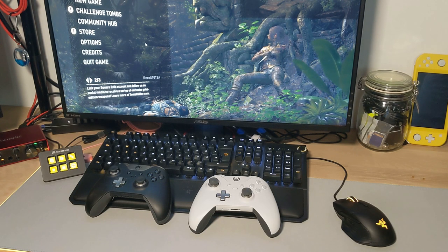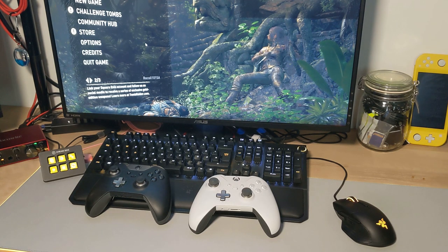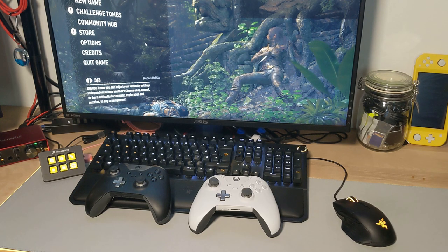What's up guys, Max from R1 Gamer here and today we're going to be looking at playing PC games with an Xbox controller. This came about because I was actually playing Warzone and someone noticed I was playing on PC but with a controller and they asked why.